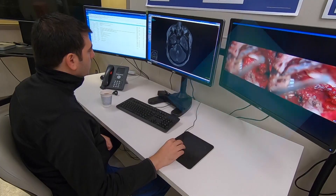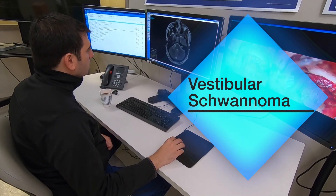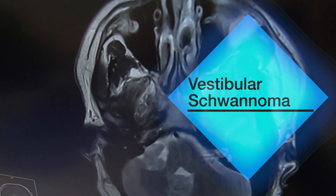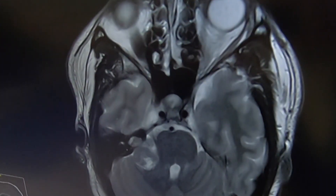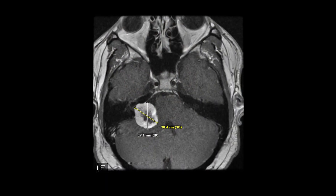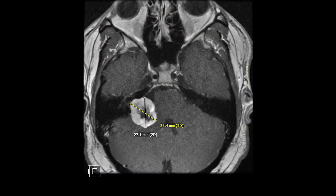Sometimes you'll hear these tumors referred to as acoustic neuromas, but that's actually not very accurate. The true name is vestibular schwannoma. These are tumors that grow off the insulating cells of the actual balance nerve. They are benign tumors that grow on the hearing and balance nerve — the eighth cranial nerve — and they grow off the balance portion of the nerve almost every time.